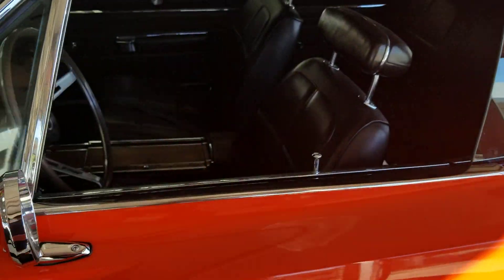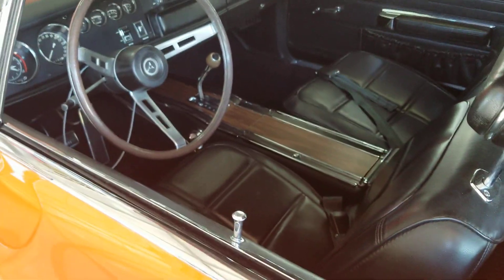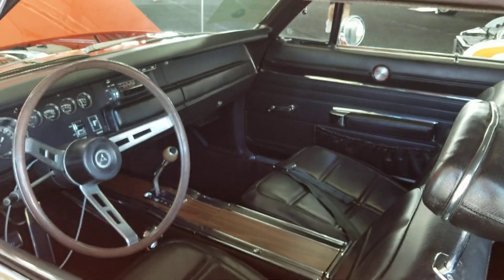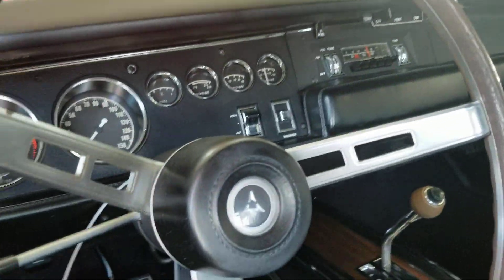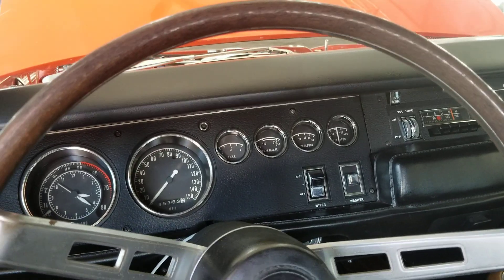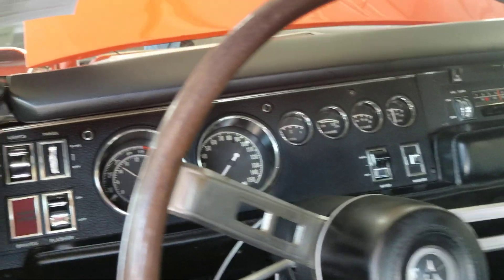Let's take a look at the inside. Yeah, that's a super nice car. It's got the full complement of gauges, got the tachometer with the 5,000 RPM redline.